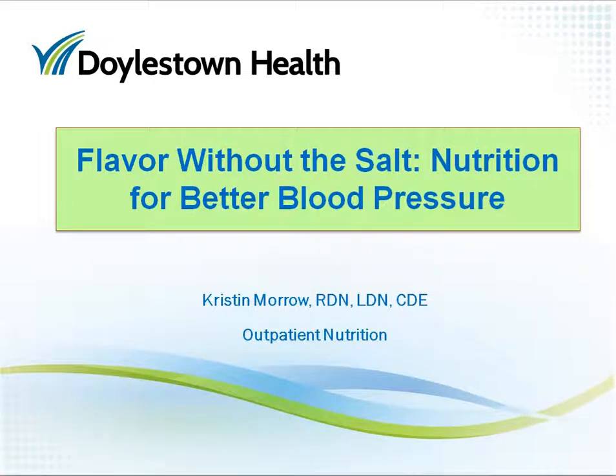Hello, my name is Kristin Morrow and I'm a registered dietitian nutritionist for Doylestown Health. Today I'm here to talk about how to flavor your food without adding salt so that you can help yourself have good blood pressure.